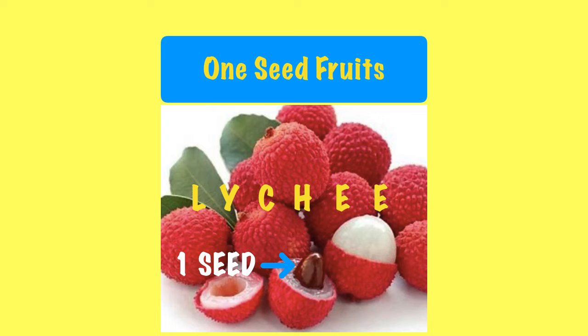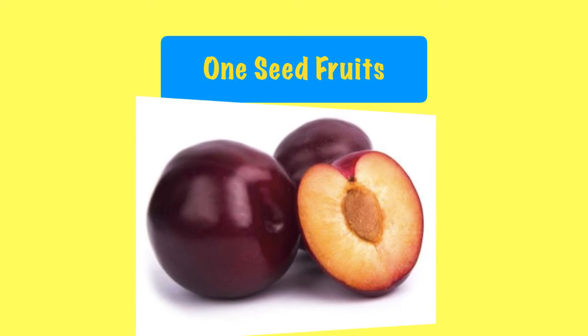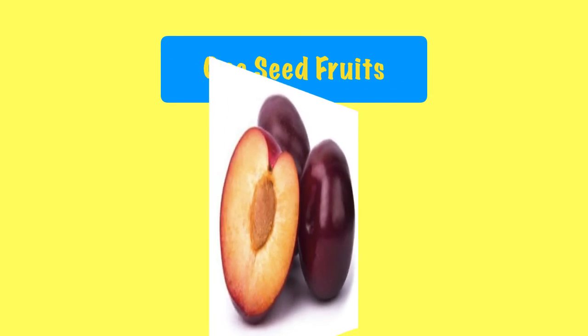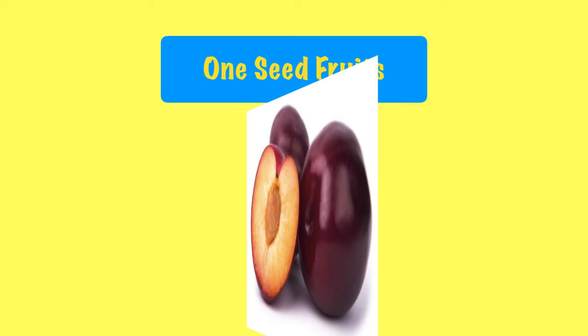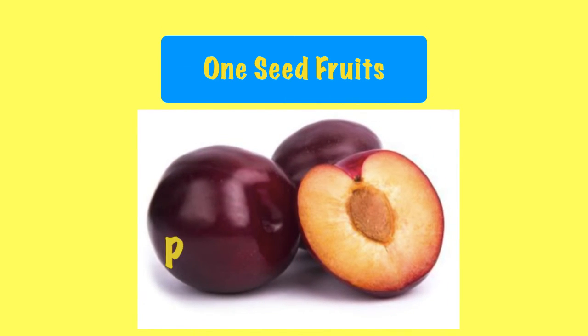The next fruit is plum. Let's spell the word plum. Plum. Plum also has one small seed.